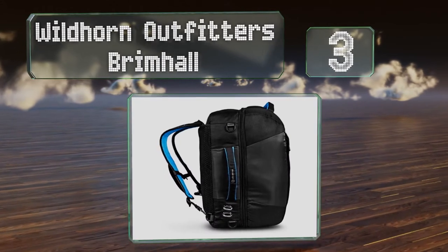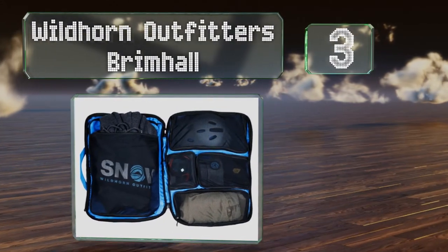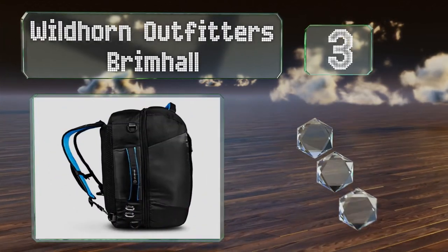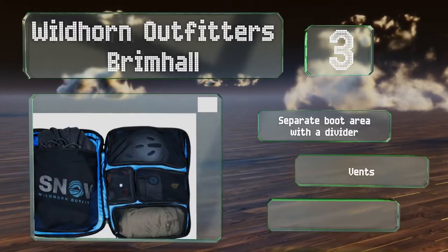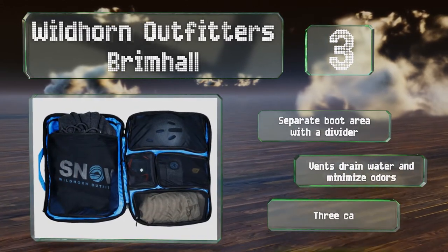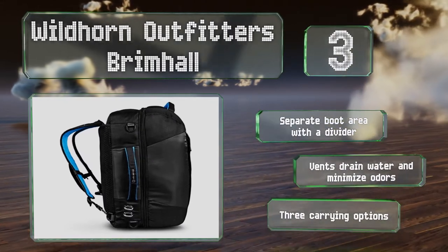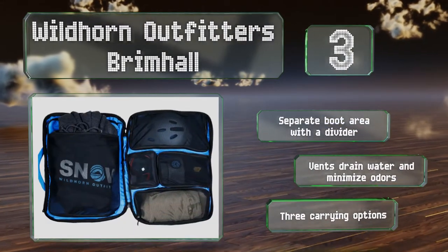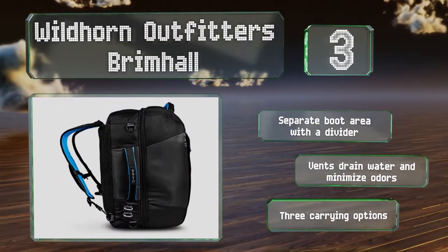Nearing the top of our list at number three, in addition to a soft-lined goggles compartment that helps prevent lenses from getting scratched, the Wildhorn Outfitters Brimhall offers four other internal zippered pockets to help you organize your footwear and personal belongings efficiently. It's equipped with a separate boot area with a divider and vents to drain water and minimize odors. It offers three carrying options.